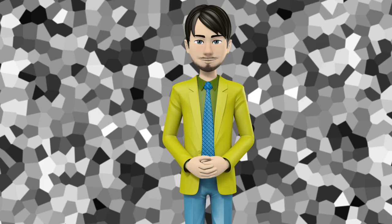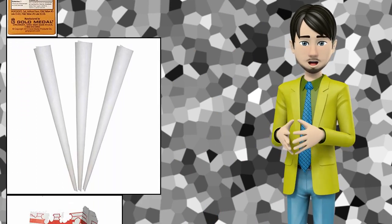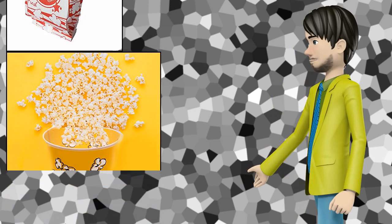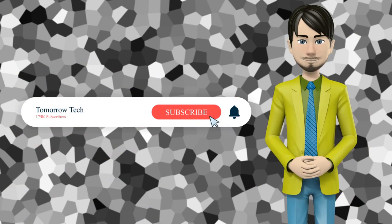Hi guys! In this video I will talk about amazing top 10 concession food preparation equipment. I hope this video will help you to make the right decision. If so, give me a like and subscribe to my channel. Also turn notifications on to receive amazing top 10 products videos.